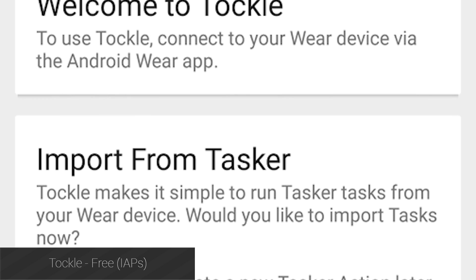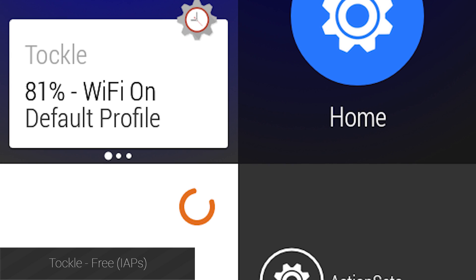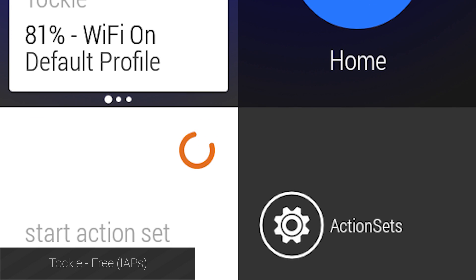Tockle is a command center application for Android Wear that lets you do some fun stuff with your phone, including turning Wi-Fi on and off and sending SMS messages. There is also Tasker support if you use Tasker.